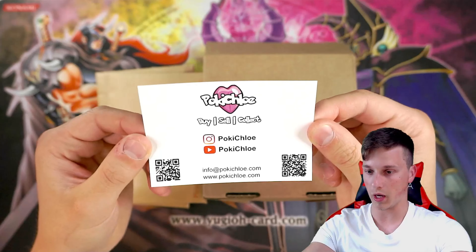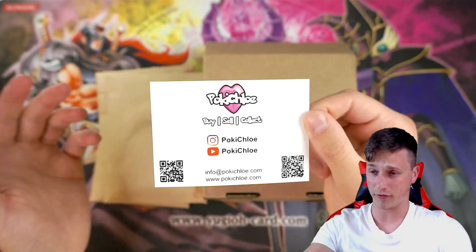But before we start the video, let's give our playmat a little clean. Classic Poke Chloe.